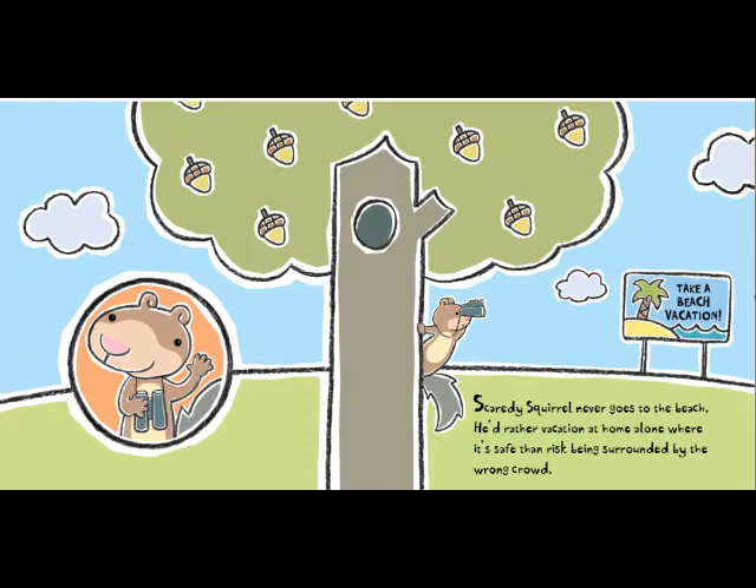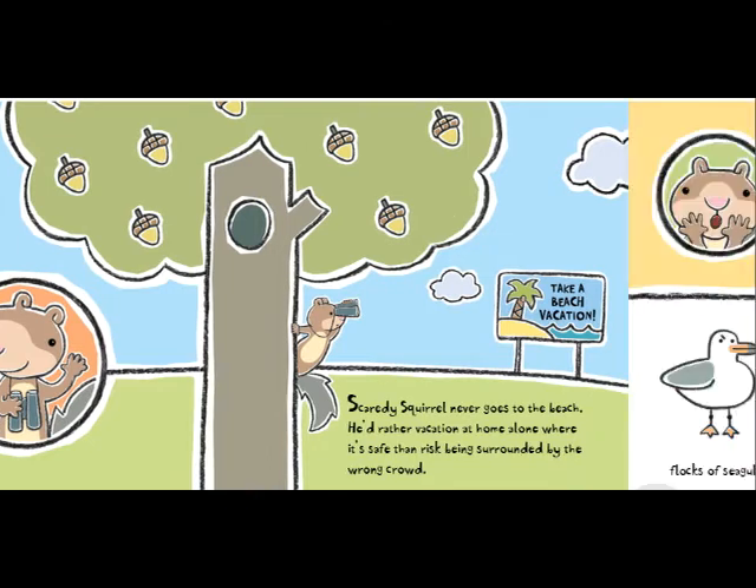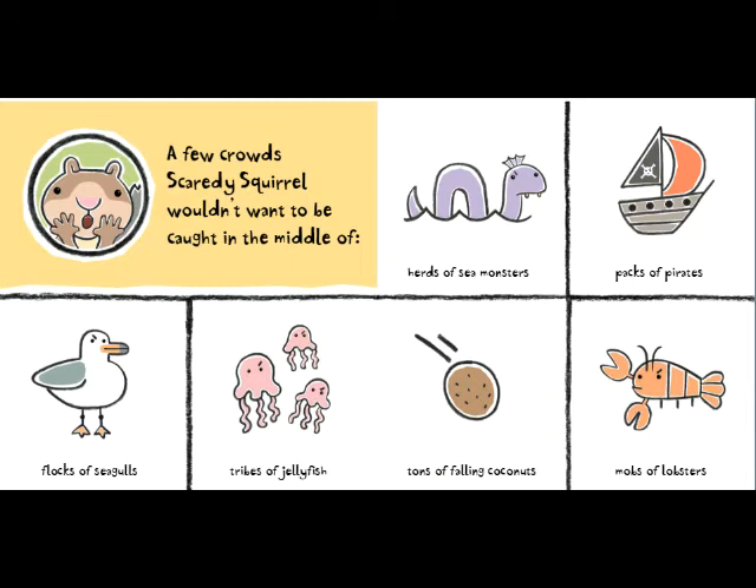Scaredy Squirrel never goes to the beach. He'd rather vacation at home alone where it's safe than risk being surrounded by the wrong crowd. A few crowds Scaredy Squirrel wouldn't want to be caught in the middle of: herds of sea monsters, packs of pirates, flocks of seagulls, tribes of jellyfish, tons of falling coconuts, mobs of lobsters.